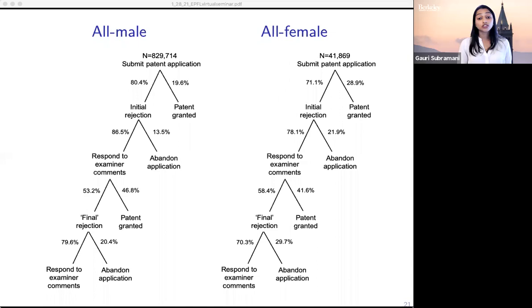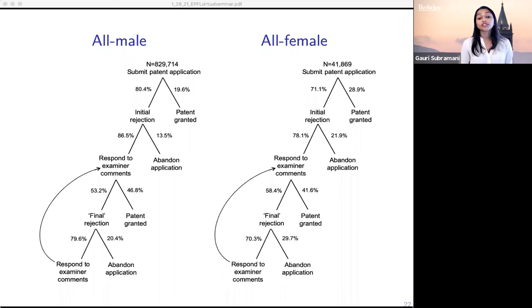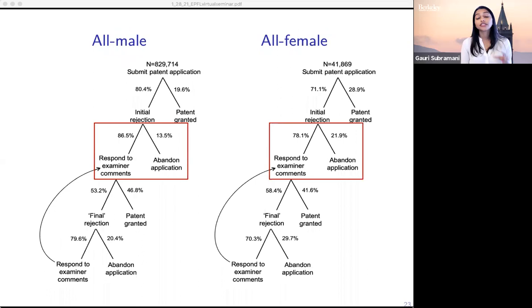There's no official end to the patent application process. Even after receiving what's deemed a final rejection, inventors can respond to their examiner's comments, and very often people receive even multiple initial rejections. What I want you to focus on is what happens after the first initial rejection. Women are far more likely than men to abandon their applications after getting an initial rejection: almost 22% of applications from women are abandoned following an initial rejection, whereas for men that comparable number is just 13.5%.